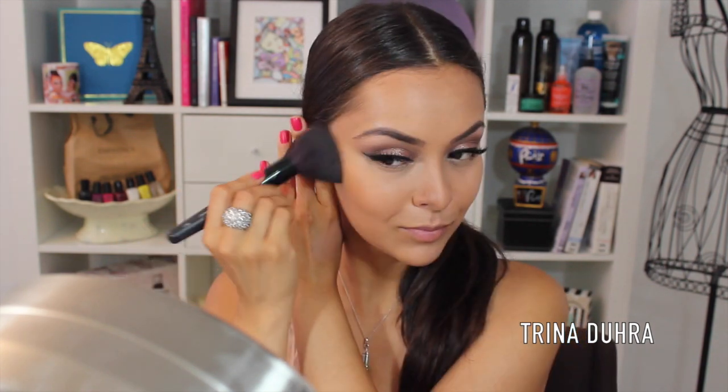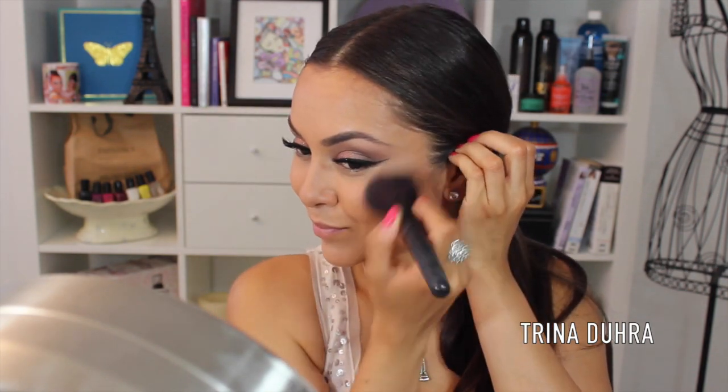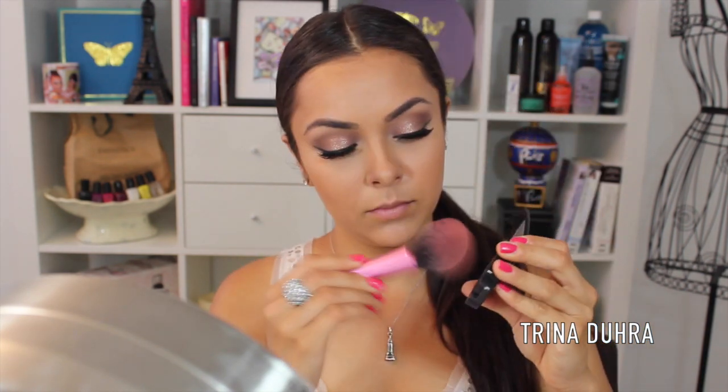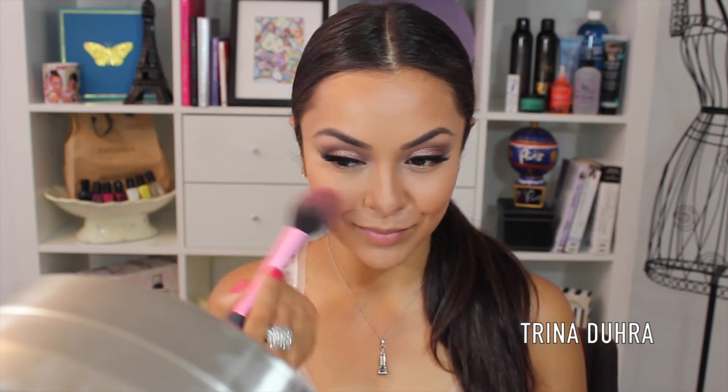And to warm up the face, I'm using my Smashbox Bronzer in Sunkissed Matte. As you can tell from the name, it's completely matte, and that's what makes it the perfect bronzer. It's not too dark or too warm of a product, so you can really build up the color and have it still be natural. And then for blush, I'm using NYX's Mauve on my cheekbones and working up for more of an uplifted effect.